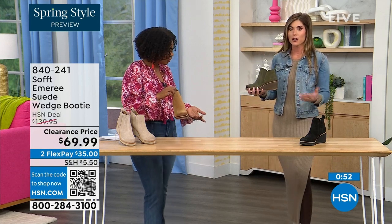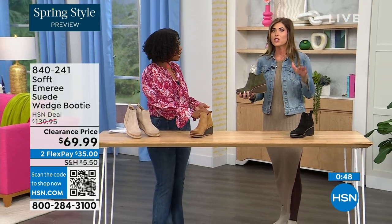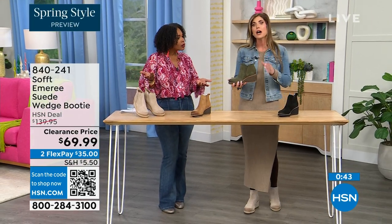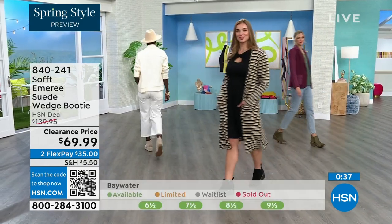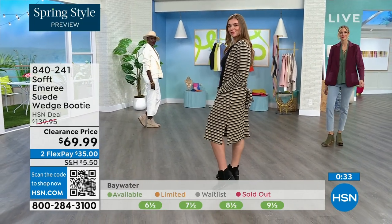I'm wearing just tights, a cute little dress, and a denim jacket — so this says spring, this isn't a winter outfit. These can absolutely carry you into spring as well as the fall months. When it's cooler and that snow is starting to melt in spring, you don't have to worry about it. You don't have to baby them — it's going to have that water and stain resistant coating.